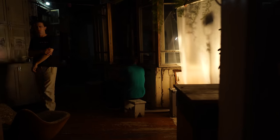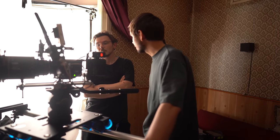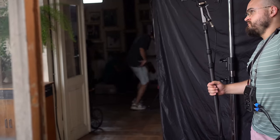Alright, that concludes the full breakdown of our art project. Feel free to implement these lighting techniques in your work to enhance your visuals. Cheers and see you next time!